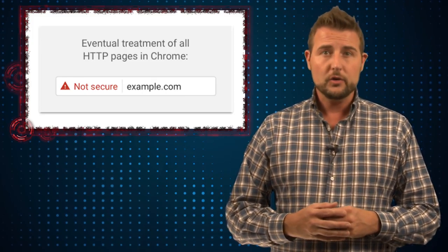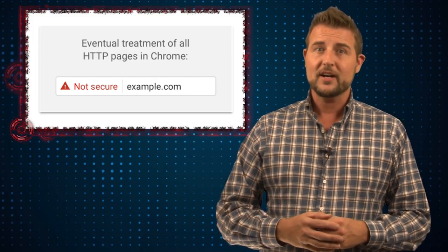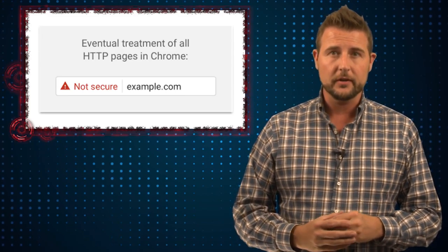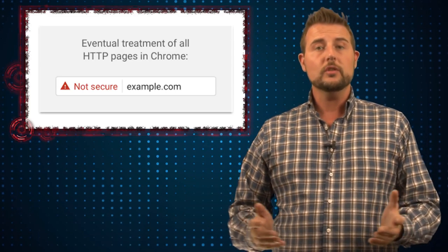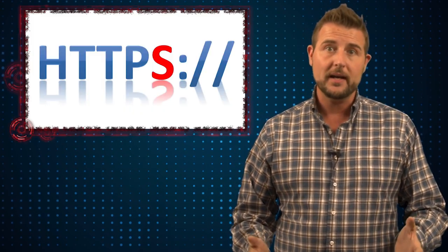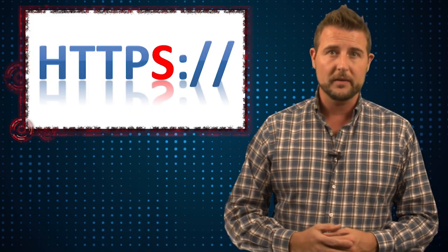Finally, in the future, Google and Chrome are going to go as far as actually putting a red triangle telling you that the page is not secure. Long story short, this is Google and Chrome's way of encouraging all websites to use HTTPS or SSL-TLS-encrypted communications.